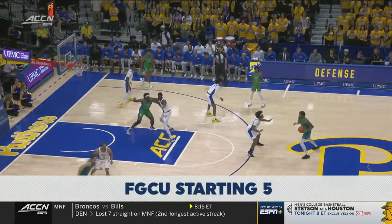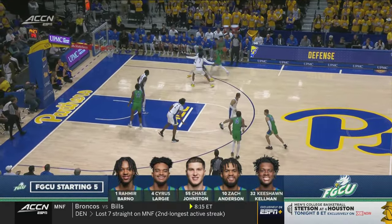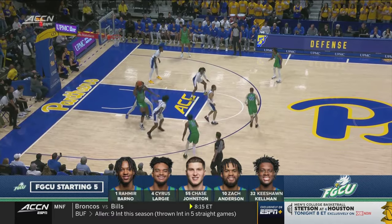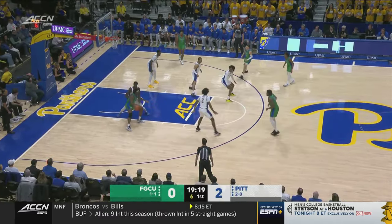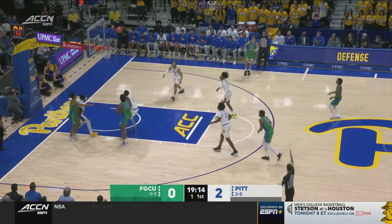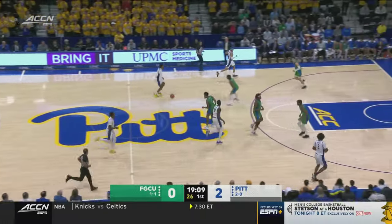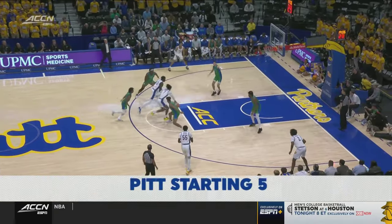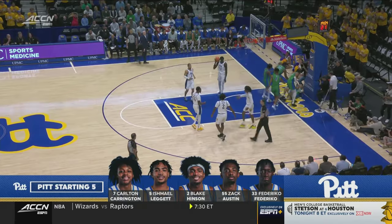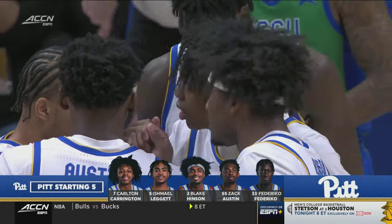Florida Gulf Coast's best player, Isaiah Thompson, is on the bench to start tonight. The starters are Ramir Barno, Cyrus Largie, Chase Johnston, Zach Anderson, and Keyshawn Kelman, a Princeton transfer who gets the ball inside on the block, backing down Federico. A long three out front is off the mark, and the rebound goes to Zach Austin, a transfer from High Point. Carrington drives to the basket and will draw the foul — Chase Johnston stepped in front of him, personal number one.